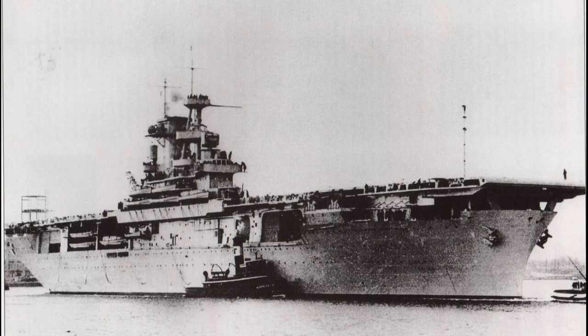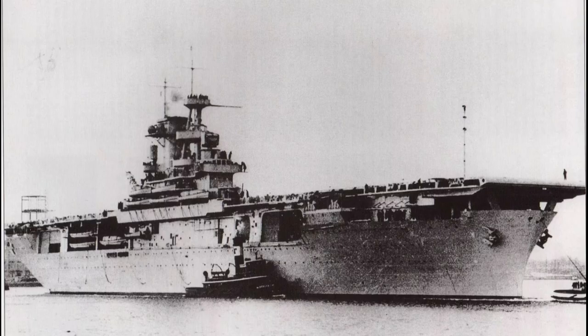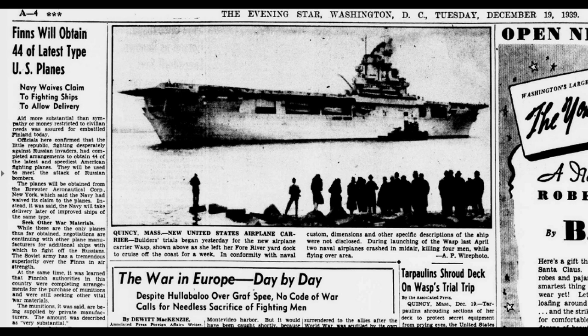So the Wasp has now cleared the bridge and is making her way down the channel. We can see the same identifying features as the last image. This picture was taken from Hunt Hill Point, looking south-west. You can't see the yard to the left, but you can see Quincy Point and the entrance to Town River. This is another picture from the same position — you can see the Luna or Venus towing and two tugs standing off astern. The ship makes her way further down the channel, and we get to an image used in an article in the Evening Star of Washington DC, dated December the 19th, 1939. Builder's trials began yesterday for the new airplane carrier Wasp, shown above as she left her Fall River yard dock to cruise off the coast for a week.